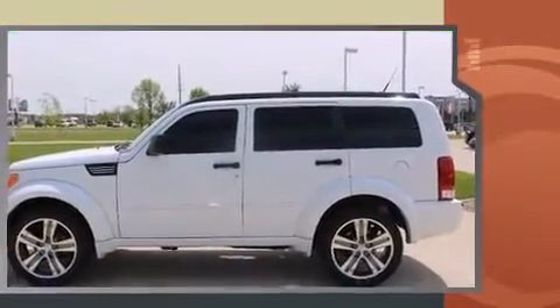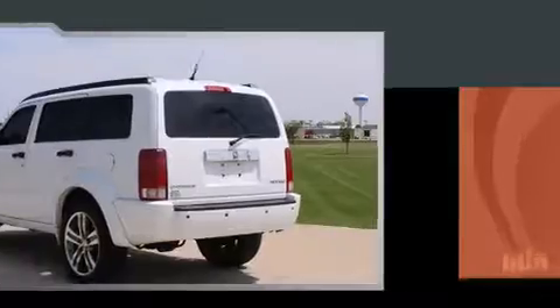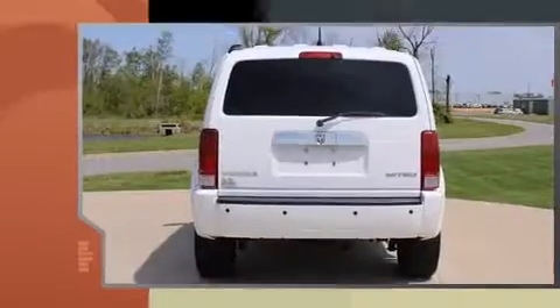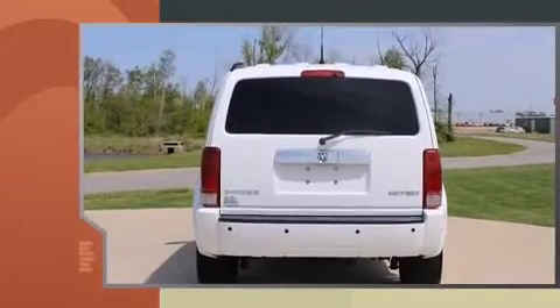Four-wheel drive allows you to go places you've only imagined. Dodge prioritized practicality, efficiency, and style by including delay off headlights,